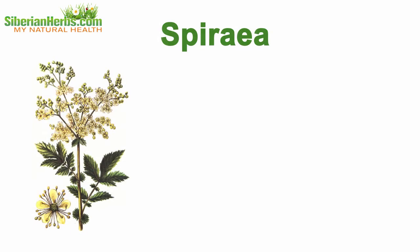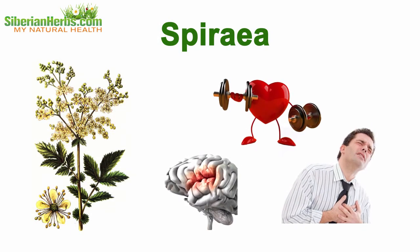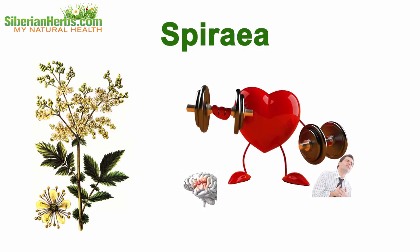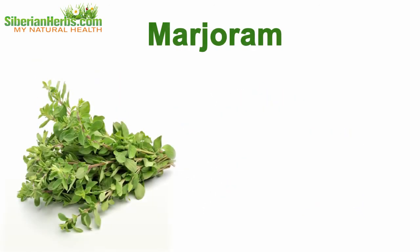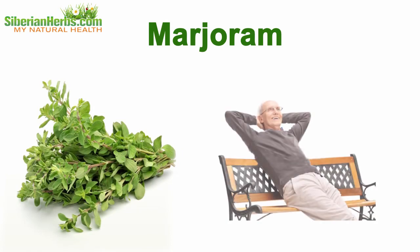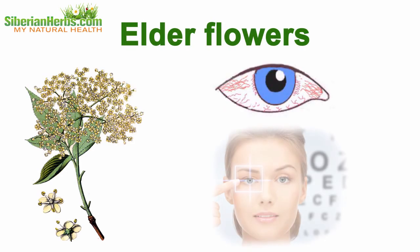Spiraea. It is widely used as a component of different preventative preparations for strokes, heart attacks, and other cardiovascular diseases. Marjoram. It produces a mild soothing effect and removes an anxiety feeling. Elder flowers. The plant is used to strengthen vessels and influences tiny eye capillaries, which helps improve eyesight.